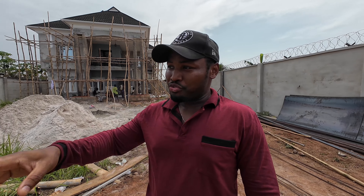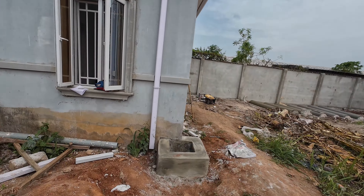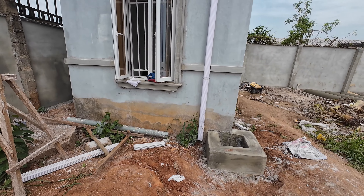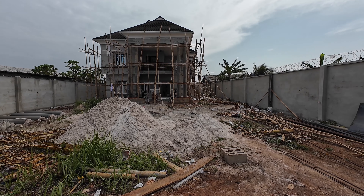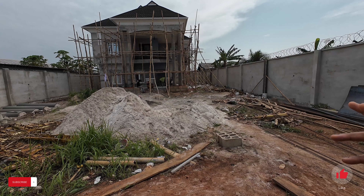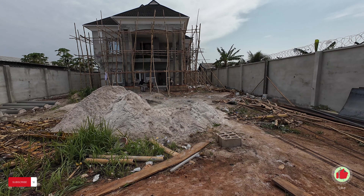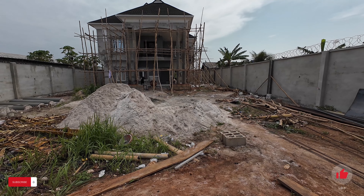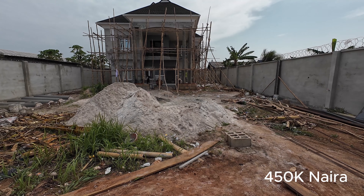The window frame is basically fully done on the entire house — the security house and the main building. The window framing is fully done and right now they're moving to the pillars. In regards to the window framing completion, the cost based on my records is 450k for the window framing. That's what it cost.